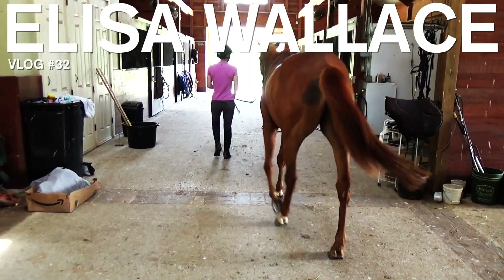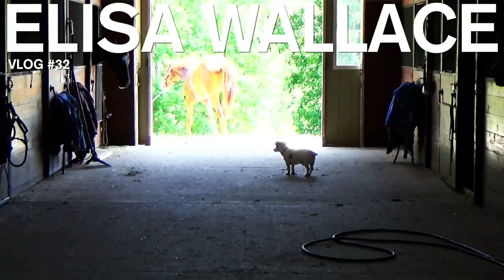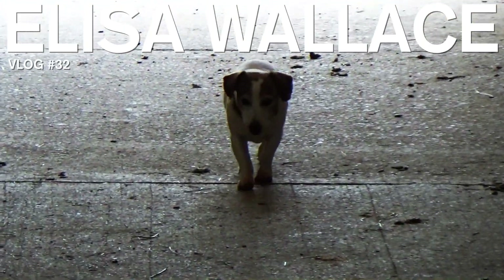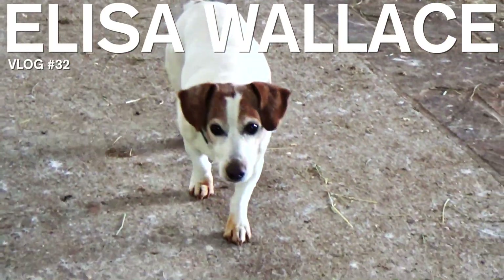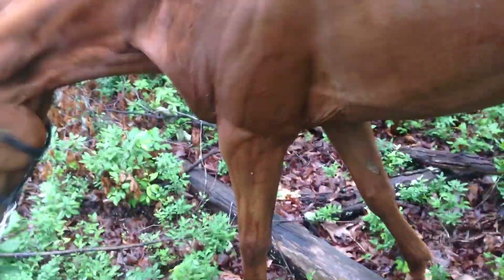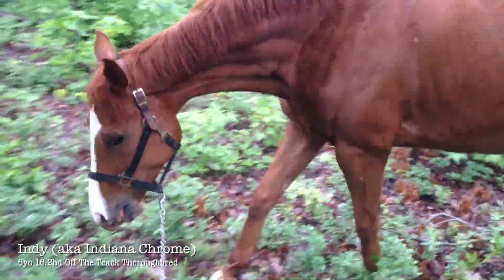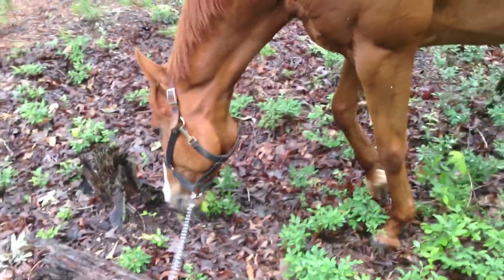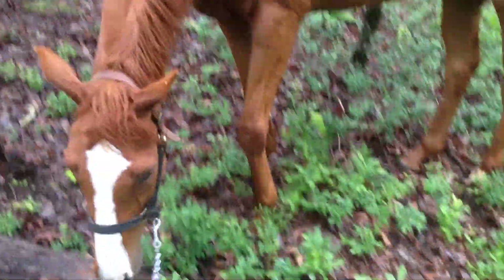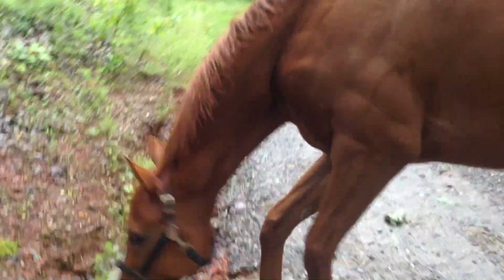Guard dog on alert. You're afraid of stumps and logs, so we're going to learn how to be amongst the woods. Good boy. Yeah, see? Another stump. Those will not eat you. Stumps do not eat horses. Oh, good boy. See? Not so bad.